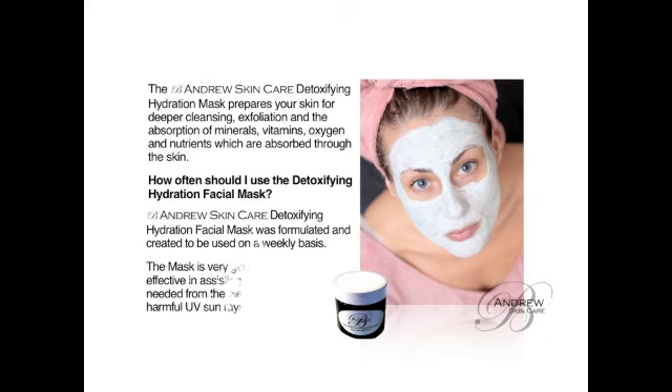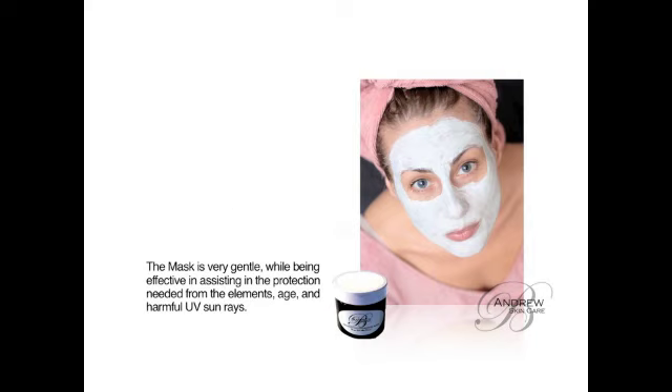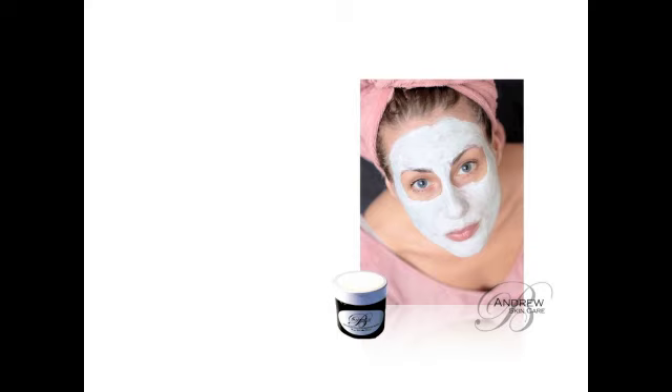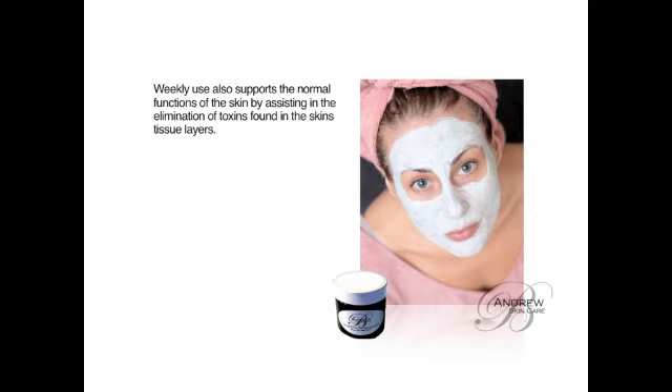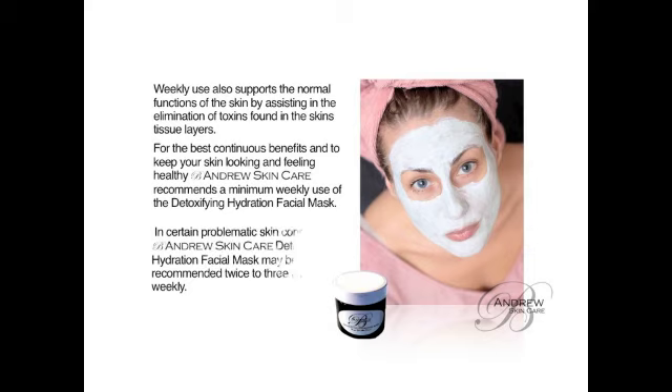How often should you use the Detoxifying Hydration Facial Mask? The Detoxifying Hydration Facial Mask was formulated and created to be used on a weekly basis. The mask is very gentle while being effective in assisting in the protection needed from the elements, age, and harmful UV sun rays. Weekly use also supports the normal functions of the skin by assisting in the elimination of toxins found in the skin's layers. For the best continuous benefits and to keep your skin looking and feeling healthy, B. Andrews Skin Care recommends a minimum weekly use.